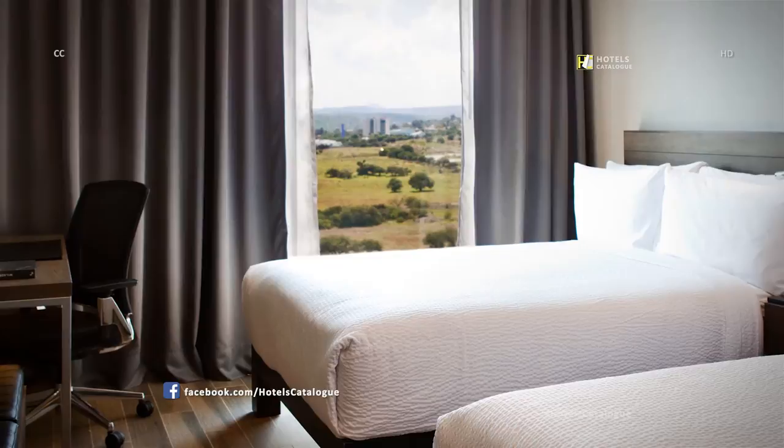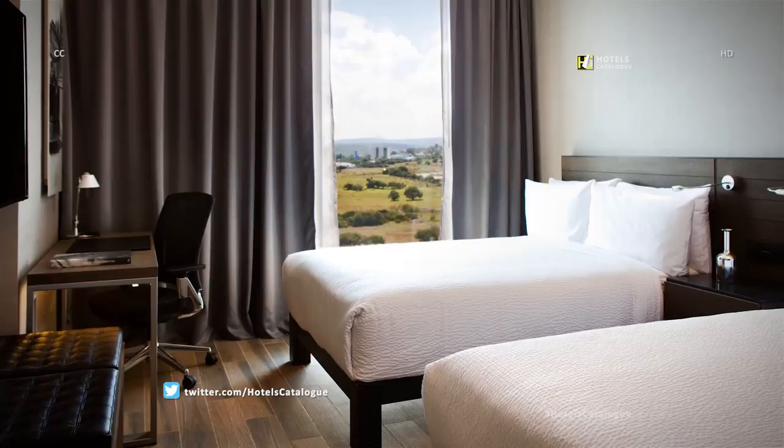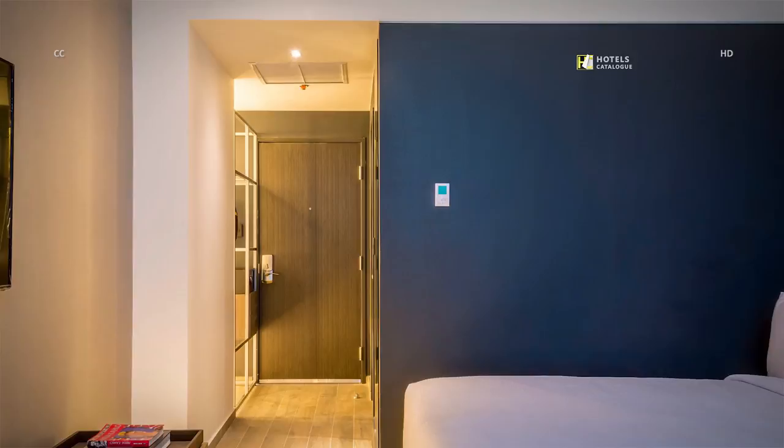The double-double guest room is decorated with minimalist furniture and decor, featuring wood floors. Enjoy the Carta Uruenta views from our comfortable and elegant rooms. Modern design and stylish elements are the main components of our accommodations, which feature plush bedding for a comfortable stay.